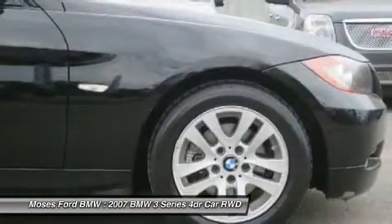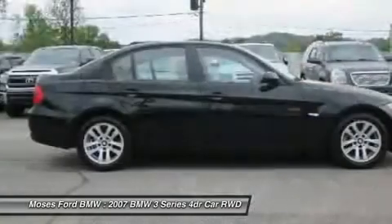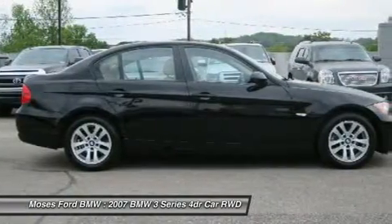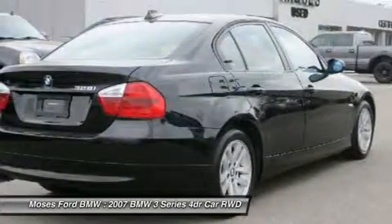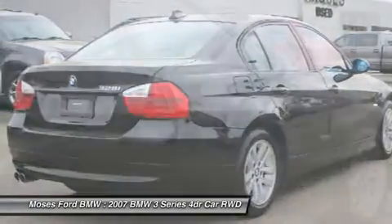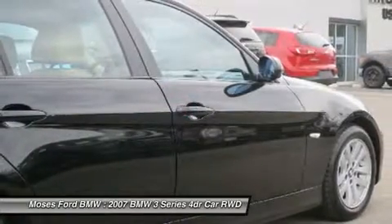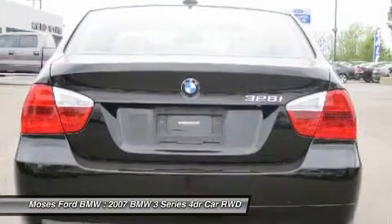Rear air, premium sound system, iPod MP3 input, aluminum wheels, dual zone AC, MP3 player, remote trunk release, steering wheel controls, rollover protection system, heated mirrors. This 328i with jet black exterior and beige interior features a straight 6-cylinder engine with 230 horsepower at 6,500 RPMs — best in class.